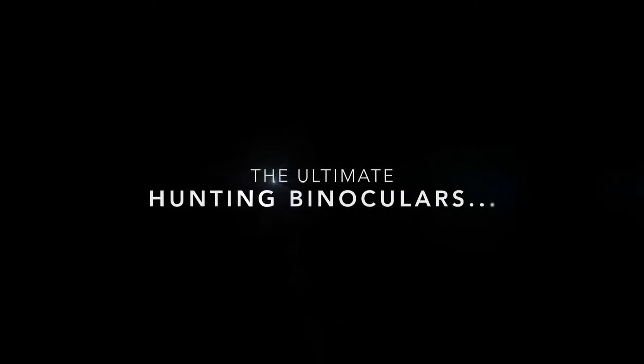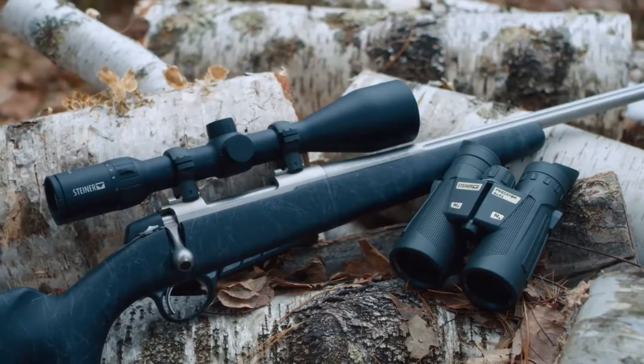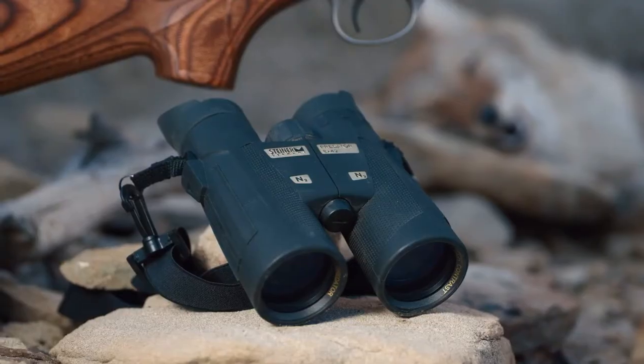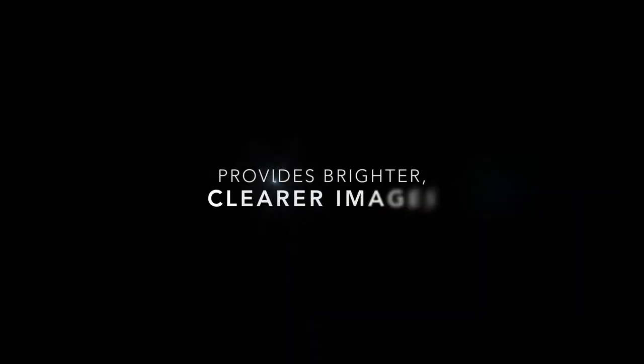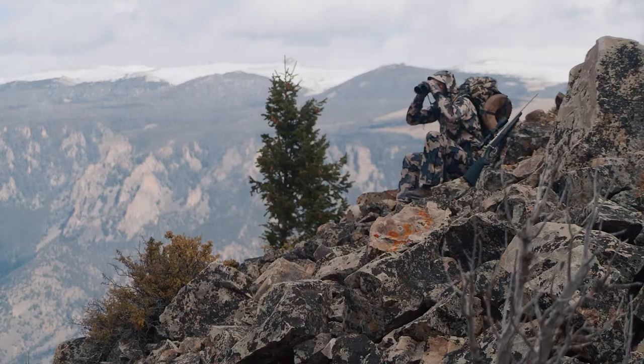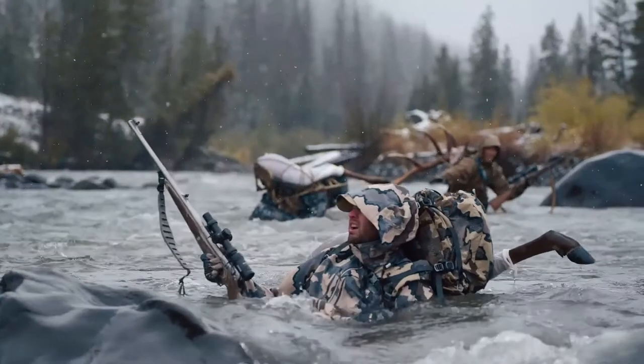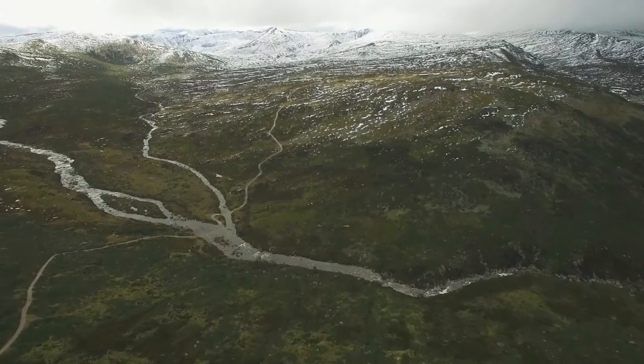The ultimate hunting binoculars, Steiner Predator binoculars. The Predator series was made for hunters who demand all-around capability in their optics, provides brighter, clearer images, mobility without weight, ease of use and a bright picture in any light. All-weather reliability means these are versatile enough for game in the Australian High Country.